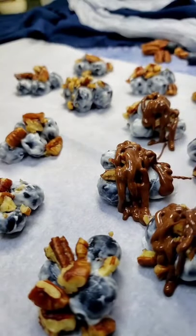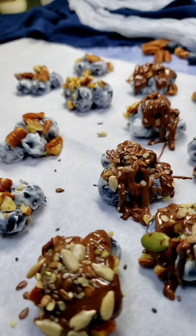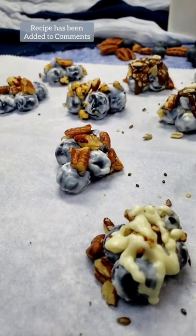I coated the berries well with a keto-friendly yogurt, then added on some chopped pecans and drizzled with sugar-free chocolate. Then I finished off with sea salt and seeds. Just freeze for a couple of hours, and then they're ready to enjoy.